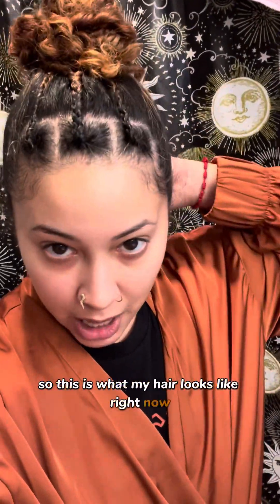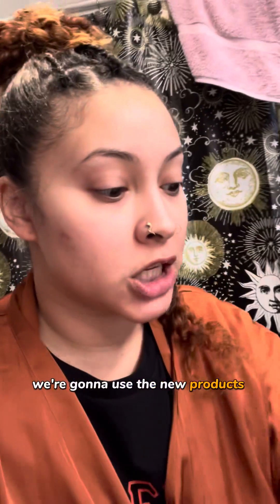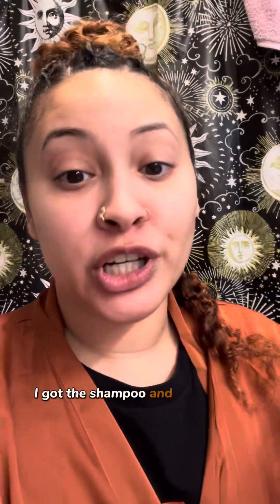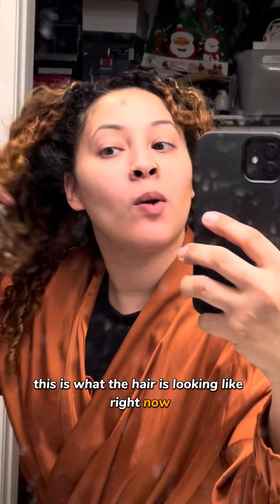All right guys, so this is what my hair looks like right now. I'm taking some braids out that I had in the back and my hair is dirty. But yeah, we're gonna use the new products from Curlisto — I got the shampoo and conditioner — so we're gonna see how the curls turn out after that. I had done some coils, like little coils, so you could see some of my natural curls trying to come out from that, but we're gonna wash it.